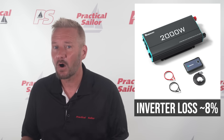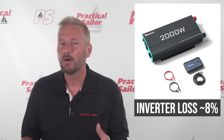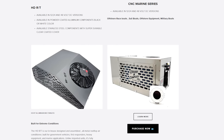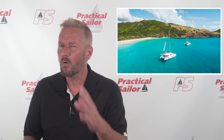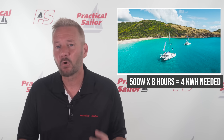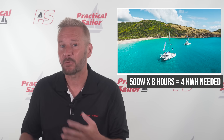Depending on the model and the cooling load, you're looking at around 400 to 600 watts of power draw while the unit is running. Let's say you want to run this AC for 8 hours a day — maybe from late morning into the evening when the cabin heats up, or overnight in a stuffy, windless anchorage. At an average of 500 watts over 8 hours, that's 4 kilowatt hours of energy needed. So the next question is: can your solar and batteries handle it?